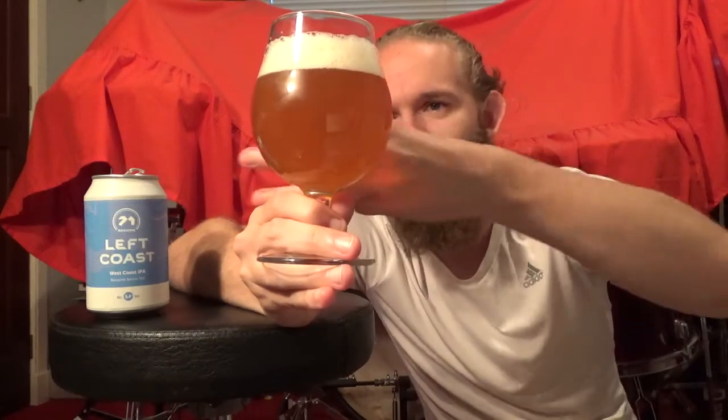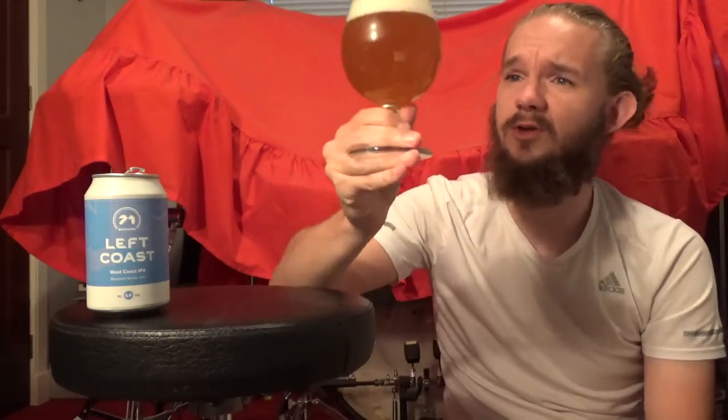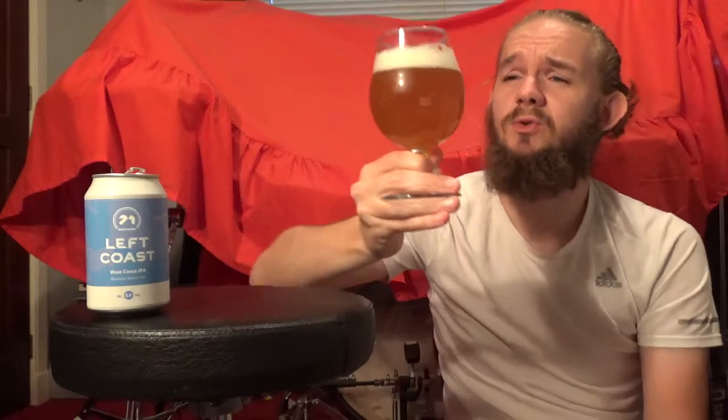Nowhere near as hazy as some of these New England ones, but if I put my fingers behind the glass you can see this beer is definitely unfiltered. The head, in terms of its colour, I would definitely say it's creamy — maybe ivory. But it looks pretty much as you would expect from a nice West Coast IPA, so nothing overly surprising about its appearance.